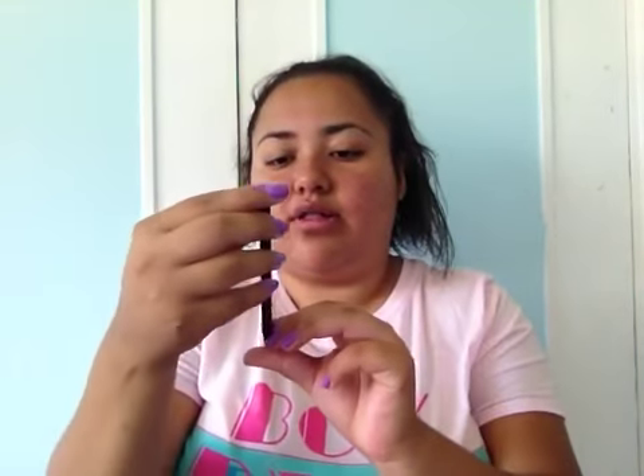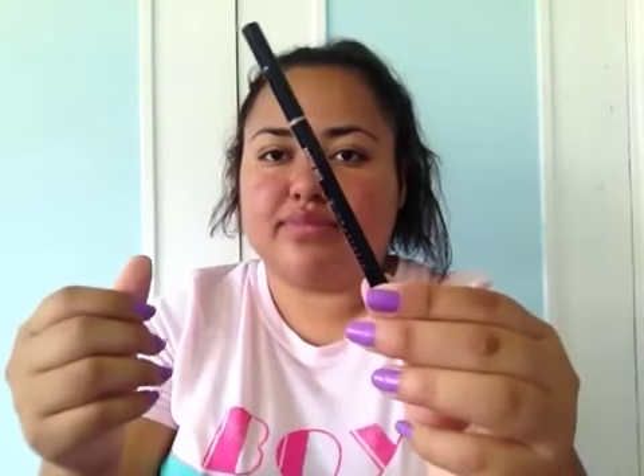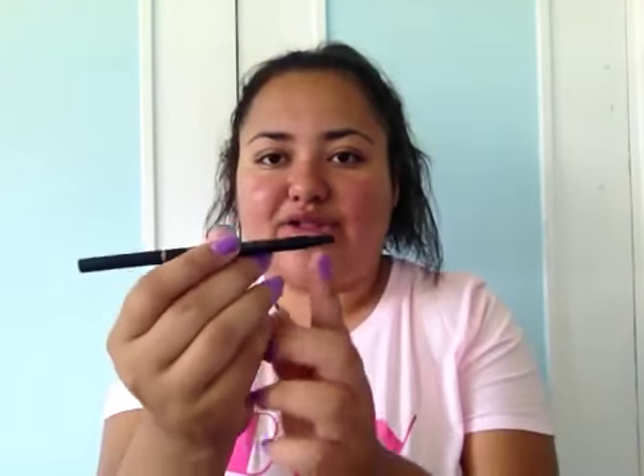I also have this but my dogs ruined it — it is the Anastasia Brow Wiz in the color Chocolate. They actually broke this part, this whole part, so I just use this part.